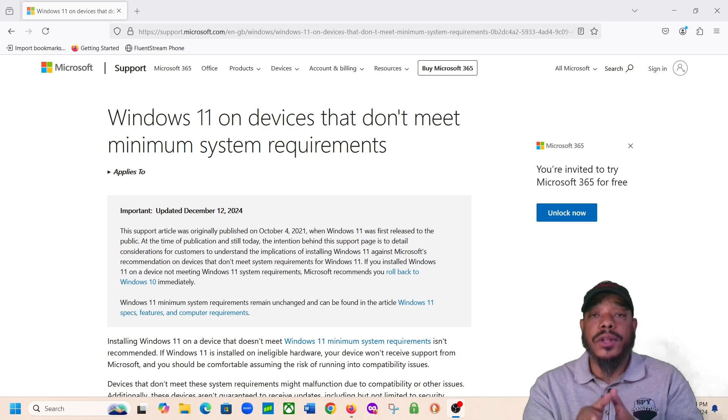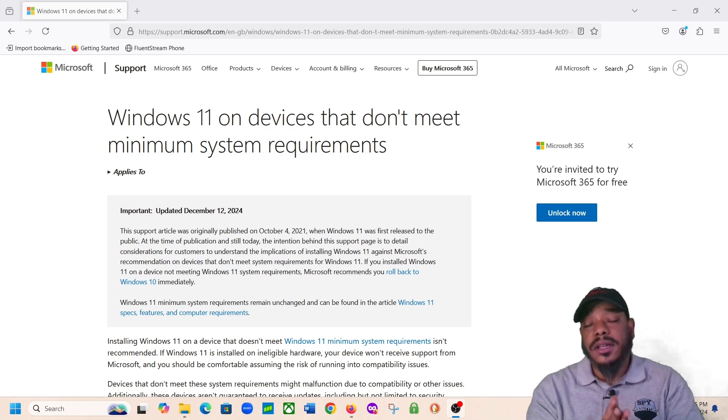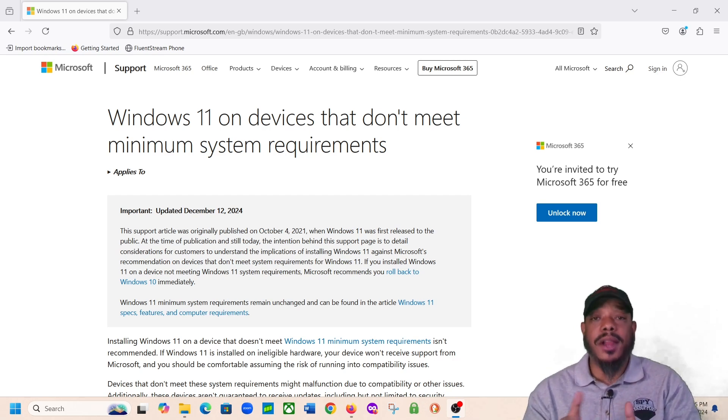I'm seeing a lot of different YouTube videos saying that you can download software, you can do certain hacks, and I'm telling you, don't upgrade your computer to Windows 11 if your computer does not have a TPM 2.0 feature to support Windows 11. I'm not a Microsoft guru, but I have been in IT for over 15 years. I've been in tech support troubleshooting PCs for over 11 years, and I've worked on multiple Microsoft operating system versions. Based on what Microsoft has described, if you do not have that TPM module, it can cause issues.